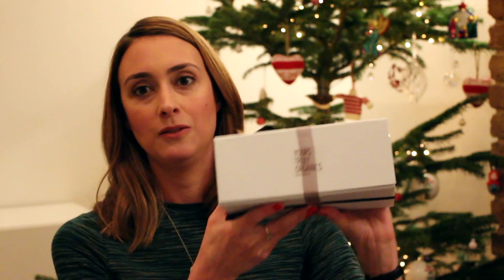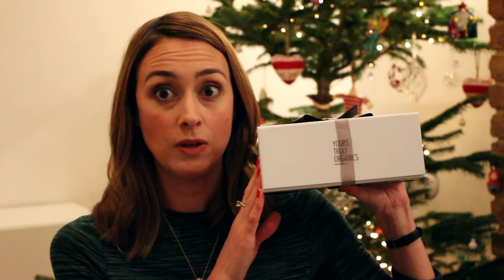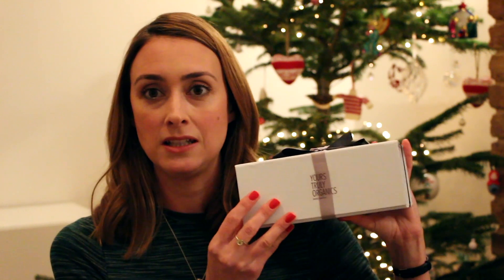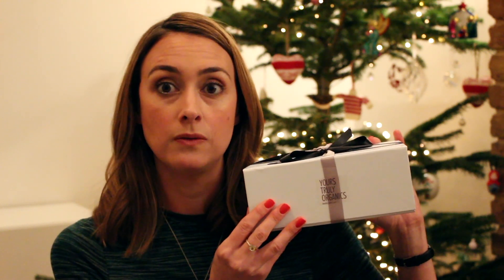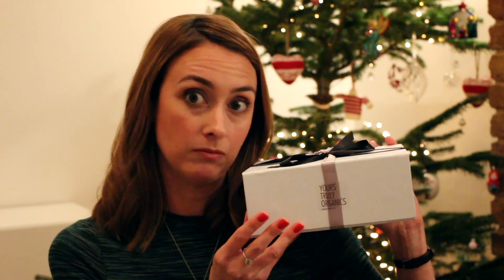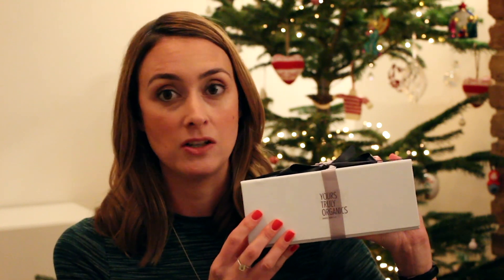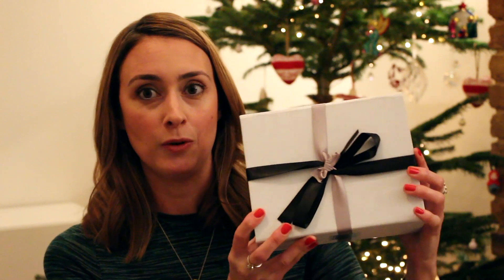Moving on to Yours Truly Organics, which is an amazing brand — again, a UK brand. This is formulated for problem skin, so teenagers with spots or acne, and adults with adult acne especially. You get these lovely gift bags with ribbon on, and inside you get all of the products from the Yours Truly range.